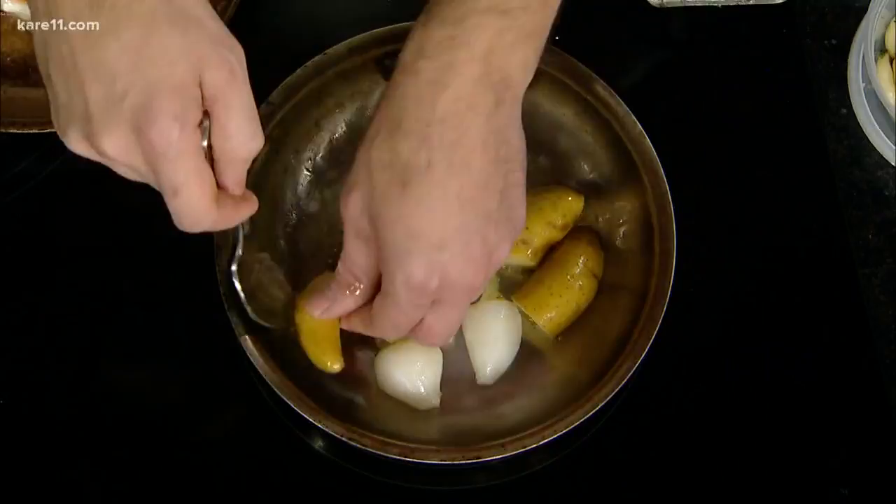Other than salmon, what's one of your favorite things on the menu? As I mentioned, that Minnesota duck breast. I do a little farro, some sweet corn, some Swiss chard, and top it with a little foie gras of course.